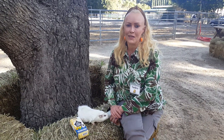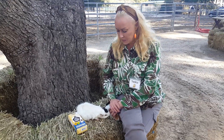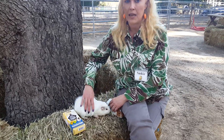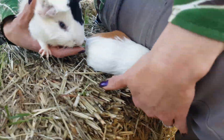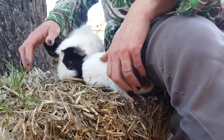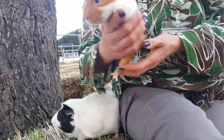Hi everyone, Saskia here from Los Angeles Guinea Pig Rescue. I'm here with two beautiful boys — Bamba, my boy, and this little man, Toledo.